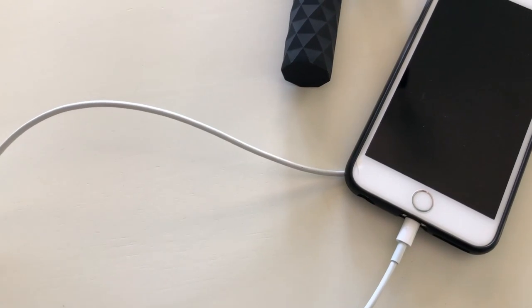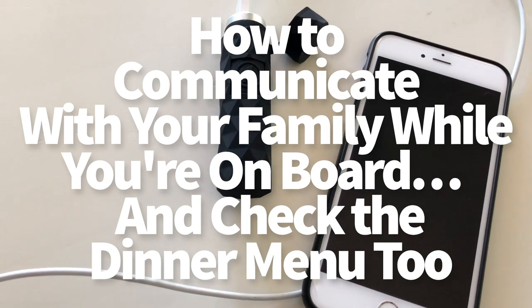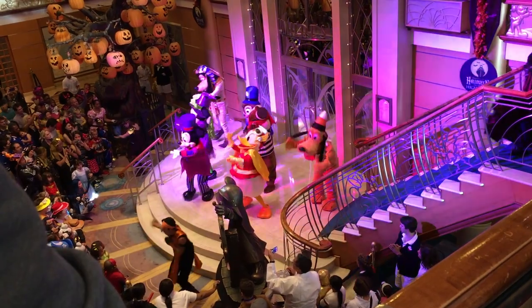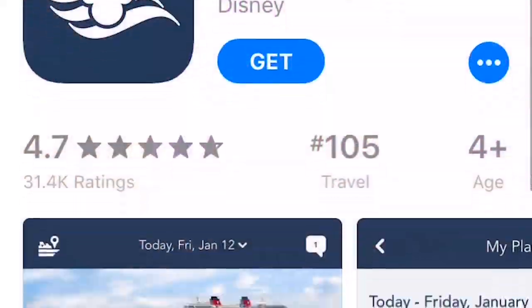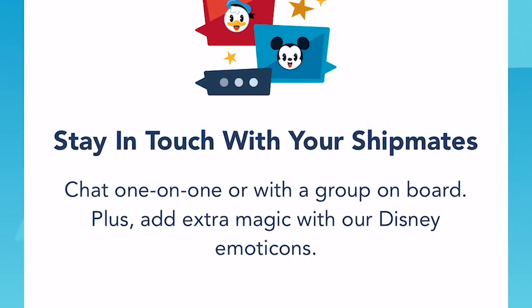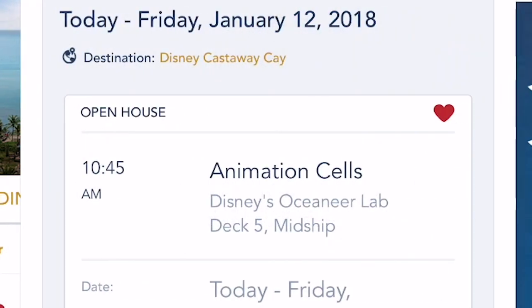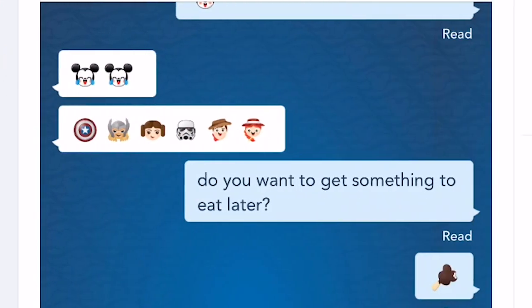Next: how to communicate with your family on board and check the dinner menu. Each day you'll receive a paper itinerary called the Navigator that outlines all ship activities and times. You can also get all that info on your smartphone by downloading the Disney Cruise Line app. You don't need to purchase Wi-Fi to use the app — just use the ship's free Wi-Fi service. You can also send direct messages to others in your travel party through the app.